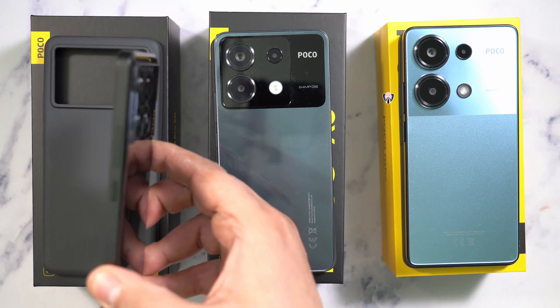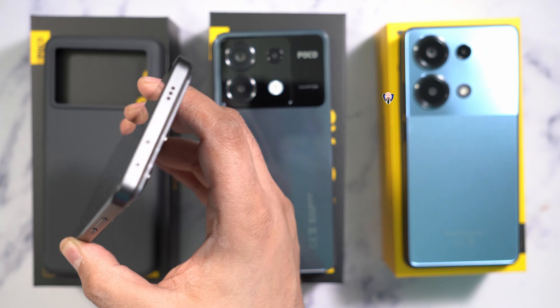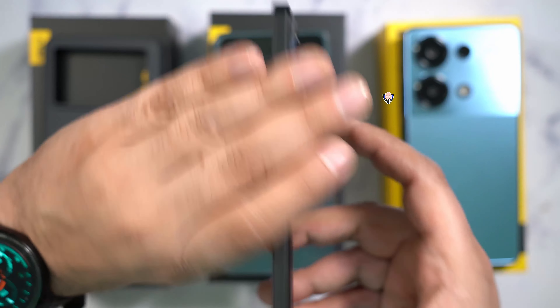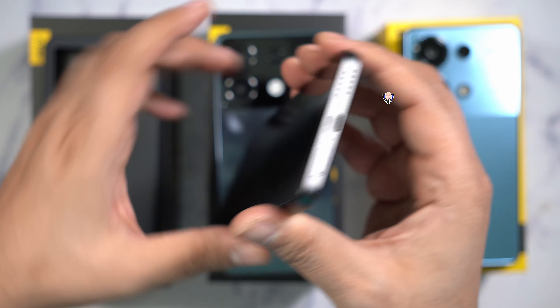There's a volume rocker and power button positioned on the right side. On the top, one of the speakers — all three carry a stereo speaker setup — plus an IR blaster and microphone on top. On the bottom: a bottom-firing speaker, USB-C, microphone, and a dual SIM tray.